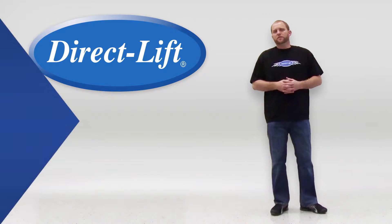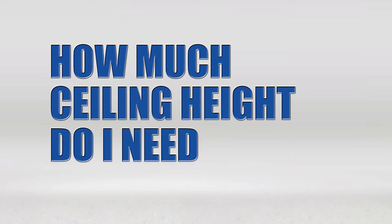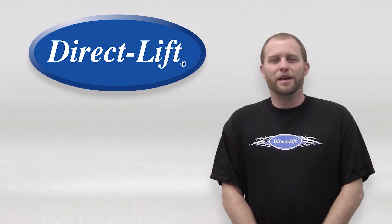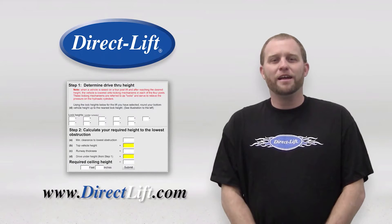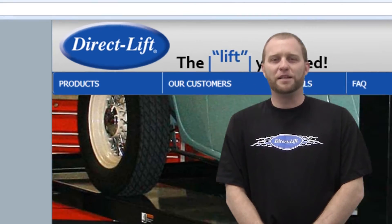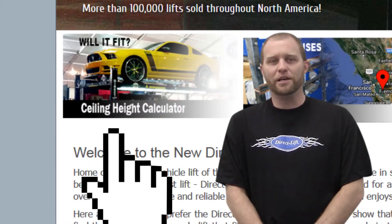One of the most frequently asked questions we receive is, how much ceiling height do I need for a four-post lift to fit into my garage? That's why we here at DirectLift have developed this ceiling height calculator to help you determine which direct lift is best fit for you. Simply visit www.directlift.com and click on the ceiling height calculator link.